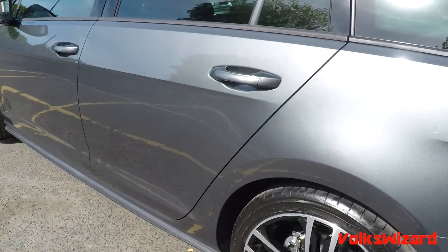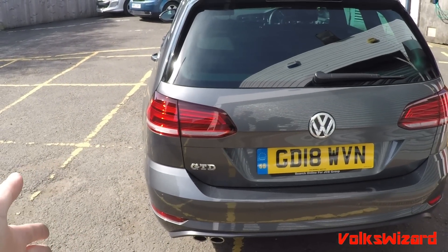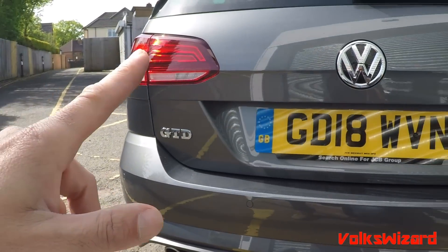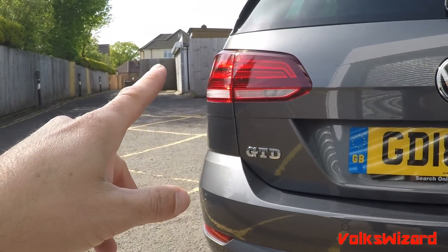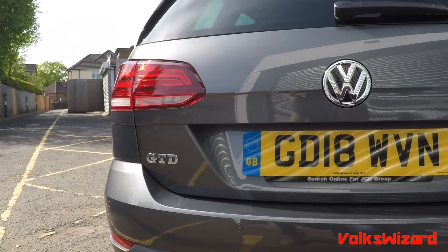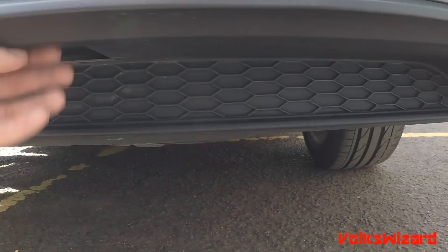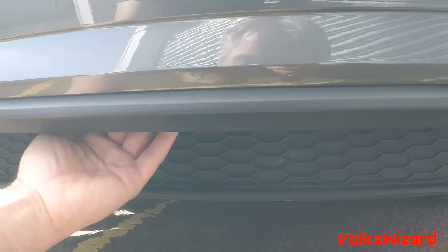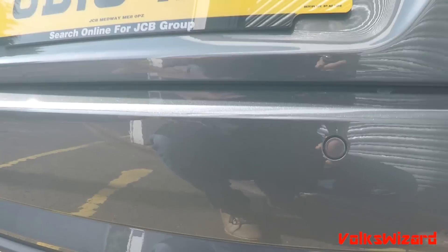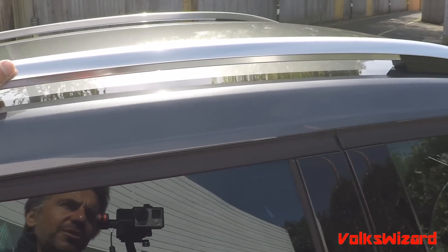We've got these sill extensions in unpainted plastic — they look good and protect the sills from stone damage. At the back, instead of the GTI's twin wheelbarrow exhausts, we've got the standard tips here. The weird thing about estate versions, whether it's a GTD or an R, is that they just have standard rear lights, while the GTI, GTD, and R hatchbacks have special LED rear lights. It's a shame they couldn't carry that over, but these still look pretty nice because they are LED. The diffuser is set quite far back, probably to allow space for a tow bar. After all, it is a diesel estate car. We've also got some nice brushed matte aluminium roof rails.